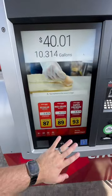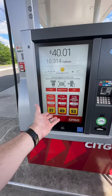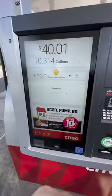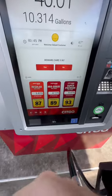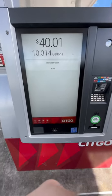The whole screen is a touch screen. You pick your octane level and you can tap to pay right down here. And then you obviously just start pumping your gas. Do I have a rewards card? No. The whole thing is touch screen, which is really cool.